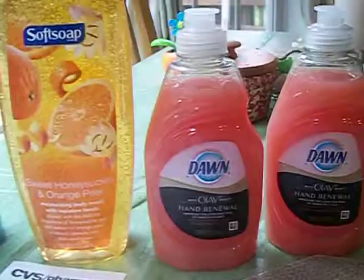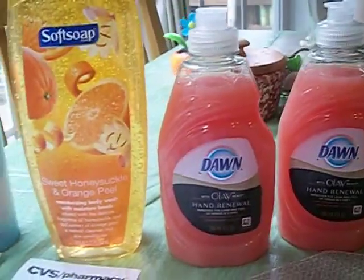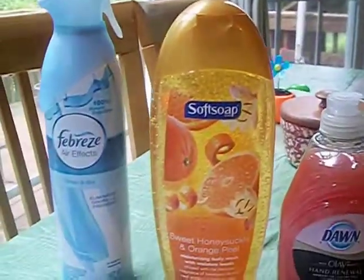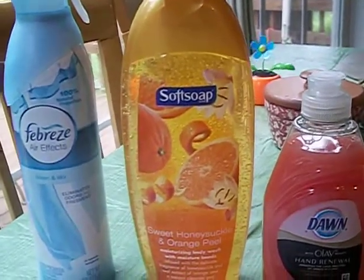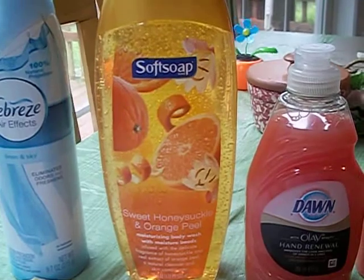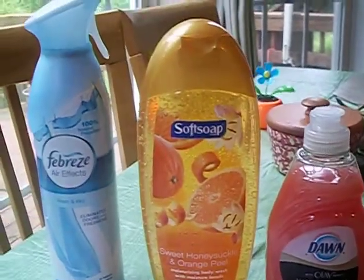I thought this was an awesome deal. If you guys have an opportunity to get out there, make sure you use up all your free Soft Soap coupons coming out of the red box — because that's an awesome deal. I've done it three times already and I've got one more card to go, so I'll hit that up tomorrow.